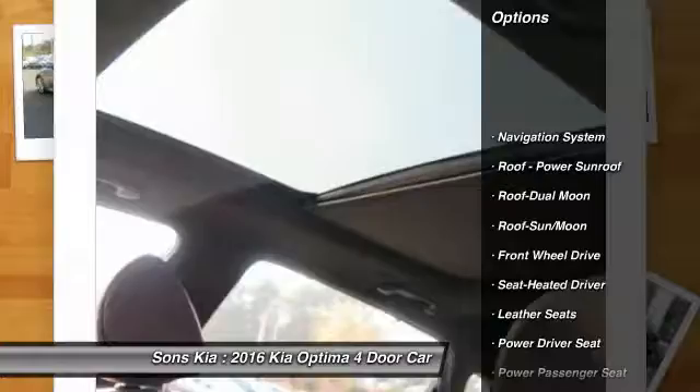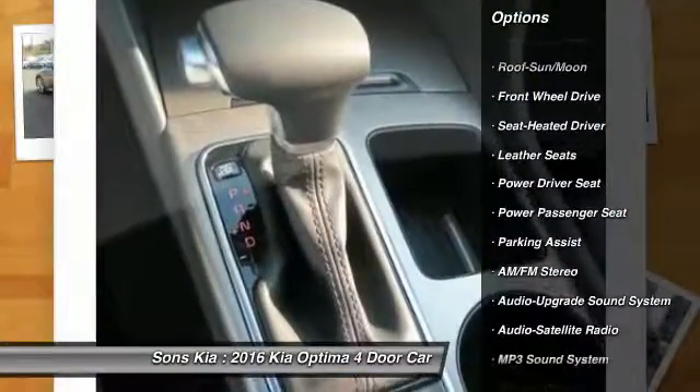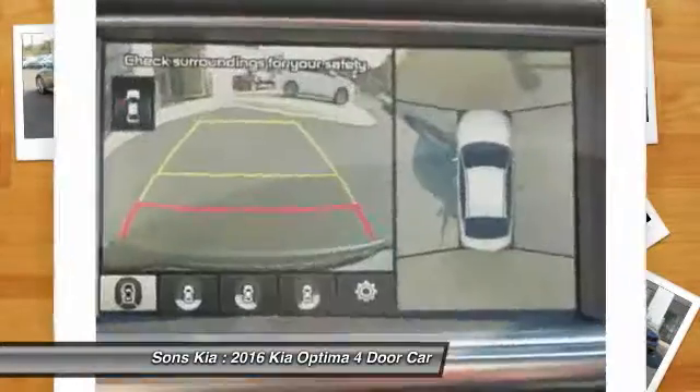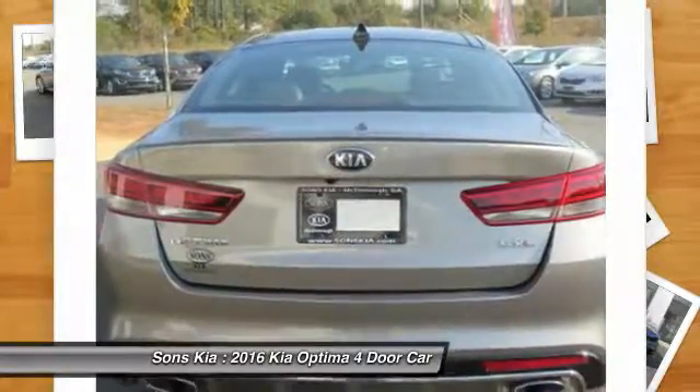Power passenger seat, traction control, anti-lock braking system, navigation system, Bluetooth wireless data link for hands-free phone, air conditioning, moonroof, Homelink garage door opener, power steering, cruise control.